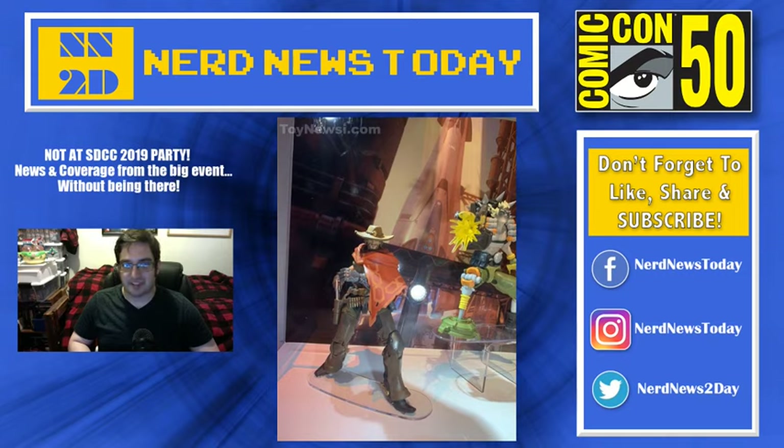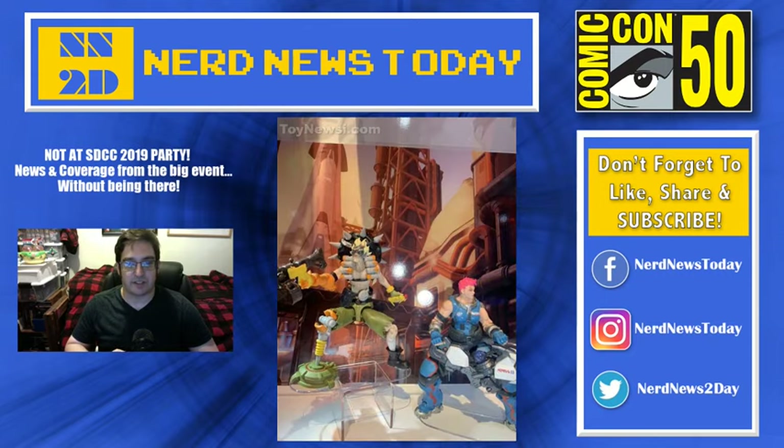Up next, we're getting McCree — voiced by Matthew Mercer in the game — we're getting ourselves a McCree figure. There's another shot of Junkrat behind him, and you can see the leg he has as well as the mine by his foot. Very, very cool. McCree looks really good as well. Now this is not the best photo of McCree — there are a few other photos you can find on Toy News Eye and other sites. But it's a very, very cool figure and I'm very much looking forward to getting that one myself.